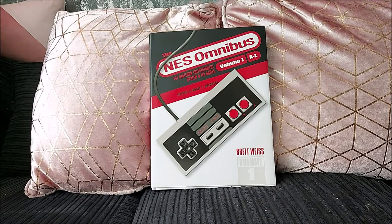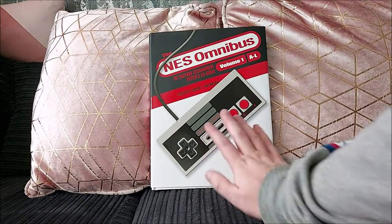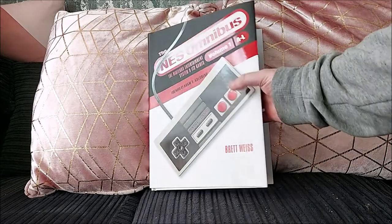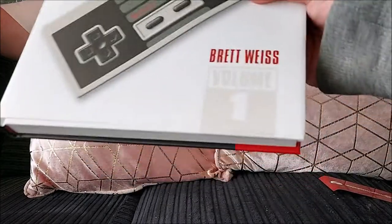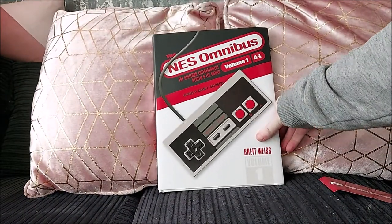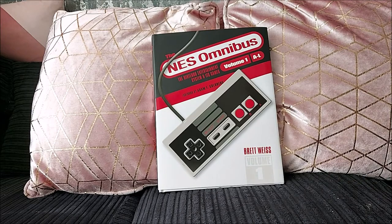One thing I want to point out first of all is the book is huge — you might be able to just see how big it is. I mean, I put my hand there so you can see. Massive, big, chunky hardback, and it has a slip cover on it as well. What you can't see in the picture is that this is ridged — it's not flat. The buttons on the front, they're all ridged so they kind of stick out, which makes it look much cooler than it probably does on film.